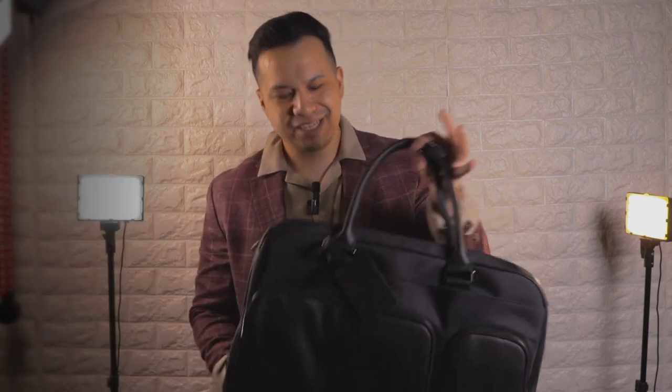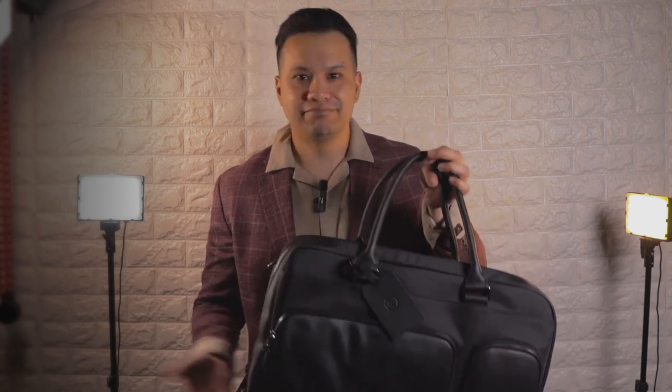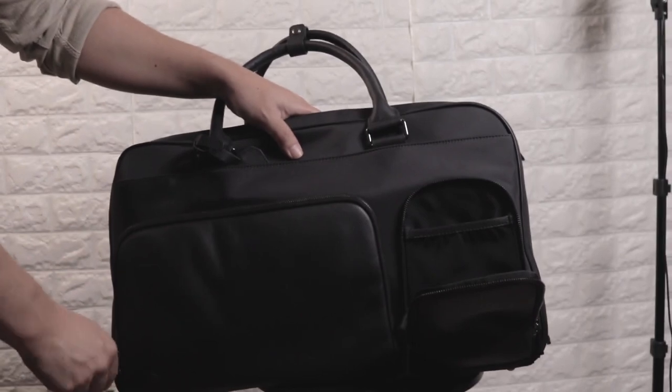Now let's get to the nitty-gritty details. This is a Weekender bag, but I like to refer to it as a Weekender 2.0 or Plus bag because it has features most traditional Weekenders don't have. On the left, it has this small compartment that I use to securely store documents,